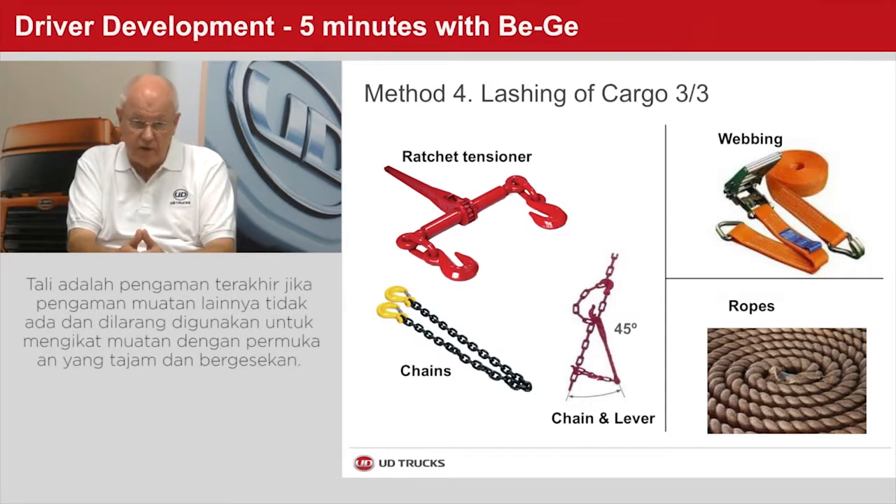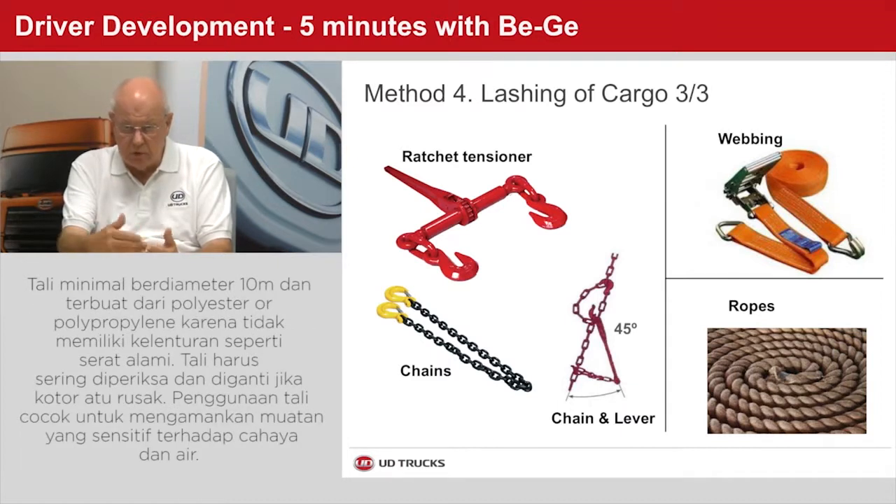Ropes are the least attractive material to use for lashing and should be the last option. They should never be used when they need to pass over edges or abrasive surfaces. Ropes used as lashing material should be at least 10 mm in diameter and made out of polyester or polypropylene, as they do not stretch as much as natural fibers. Ropes should be inspected often and discarded if they become dirty or torn. Ropes should be used when they need to pass over cargo sensitive to water or sunlight.